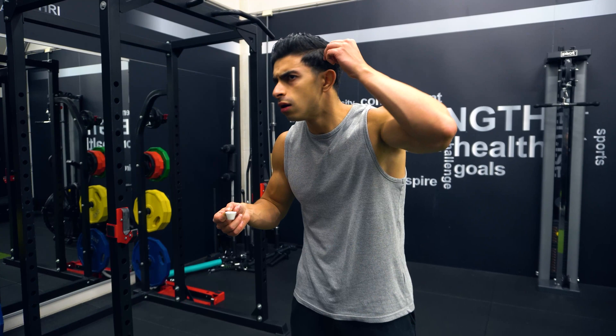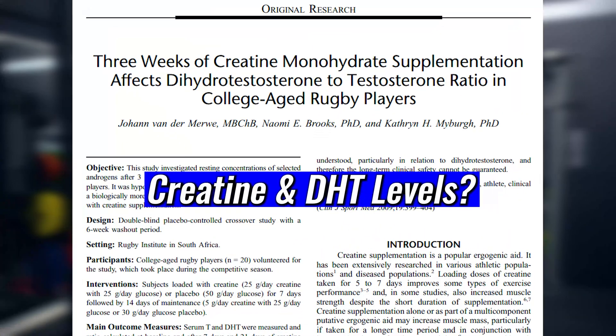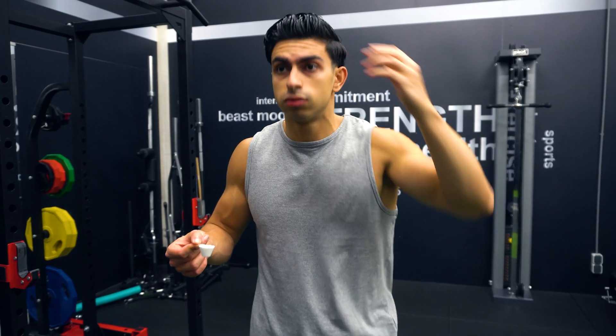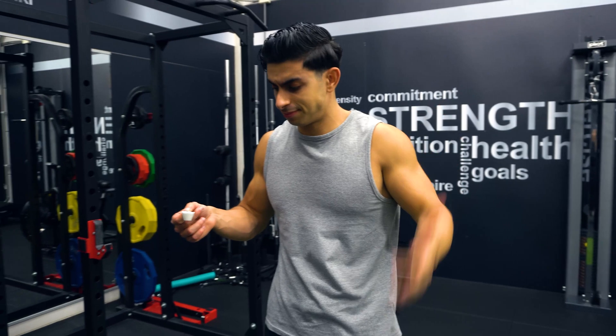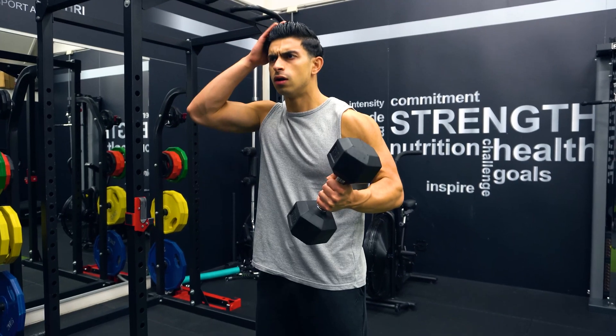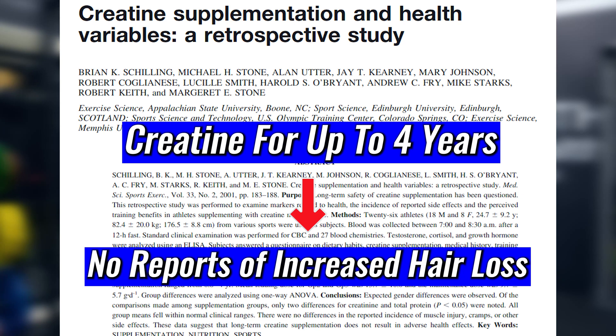You may have heard rumors that creatine might impact hair loss. This idea is based on a three-week study that found creatine supplementation may increase levels of an androgenic hormone known as DHT. DHT can block the delivery of nutrients to hair follicles in men with male pattern baldness and is thought to be a contributing factor to hair loss. However, these findings are controversial because this study has not been replicated to date, meaning we don't even know for sure if creatine actually increases DHT levels. Hair loss is arguably mostly a genetic thing, and a naturally occurring compound like creatine will not have a big impact on this process. Athletes who supplemented with creatine for up to four years did not report an unusual increase in hair loss, so it's very unlikely that creatine has any impact on your hair.